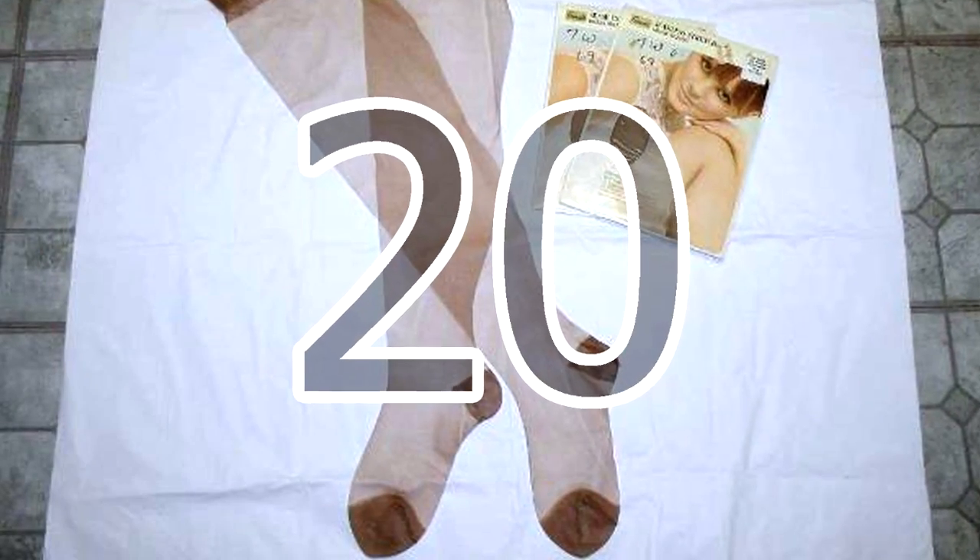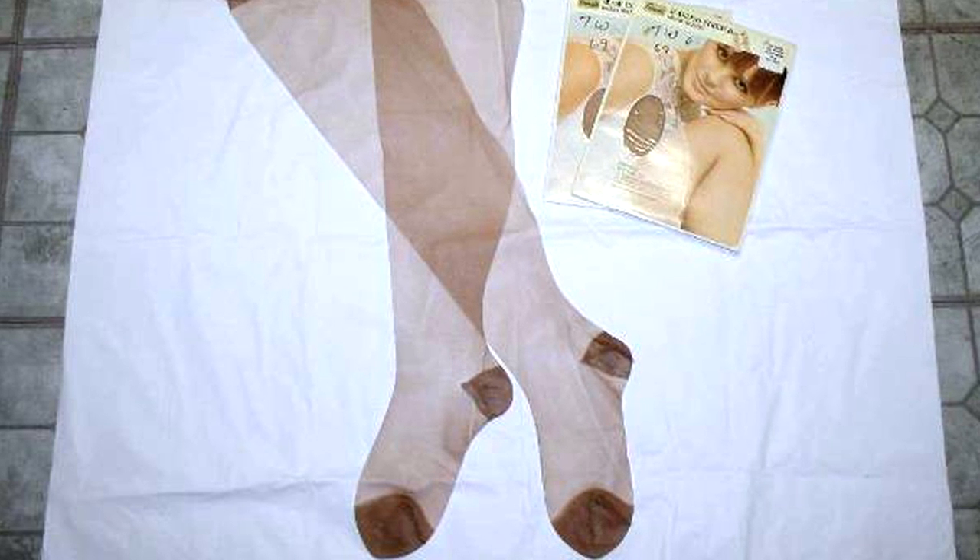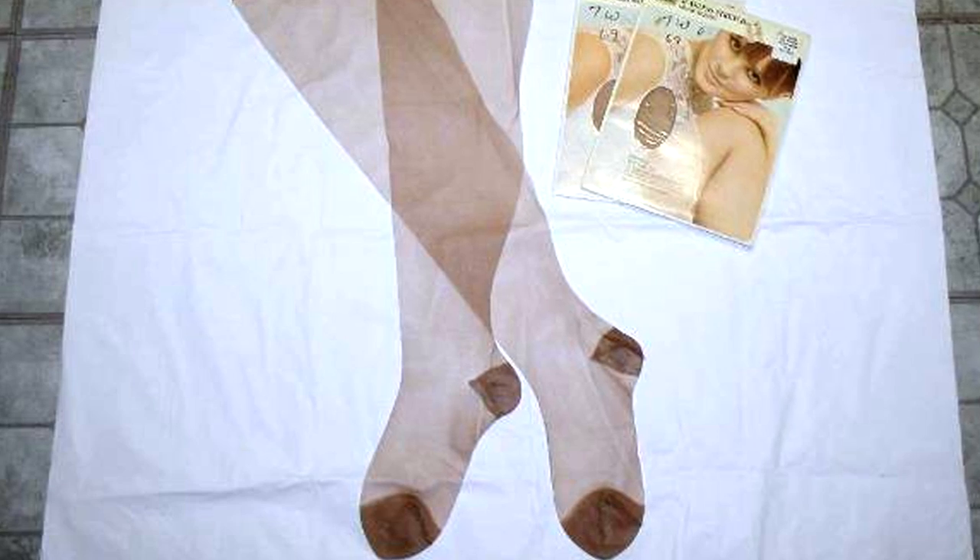20. Apart from warming your legs, nylon stockings can also serve as a rope, a tourniquet, and a filter to remove large particles from water and other liquids.